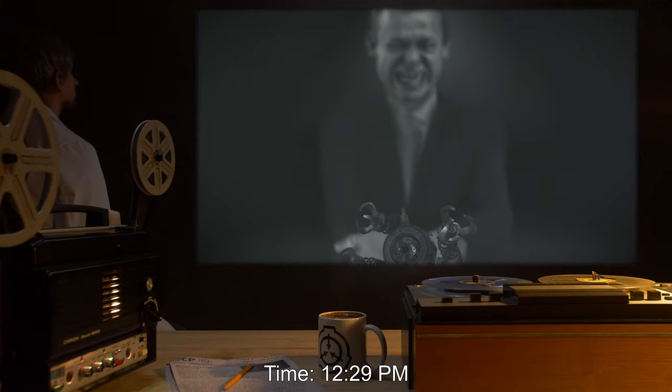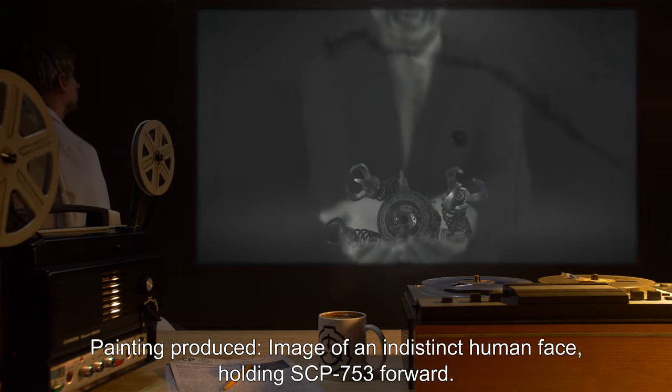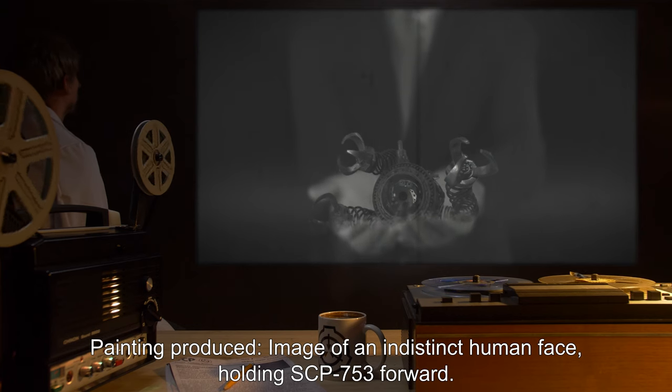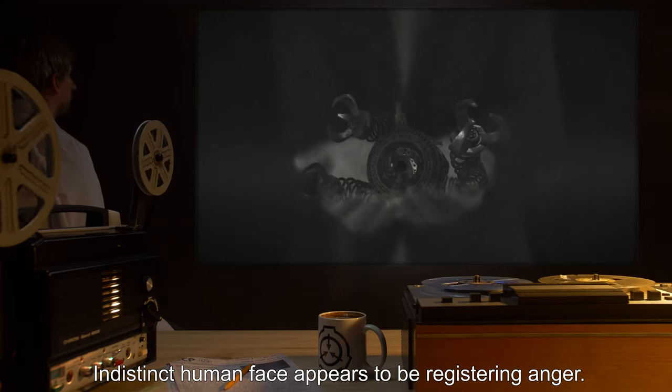Time 12:29 pm: painting produced — image of an indistinct human face holding SCP-753 forward. The indistinct human face appears to be registering anger.